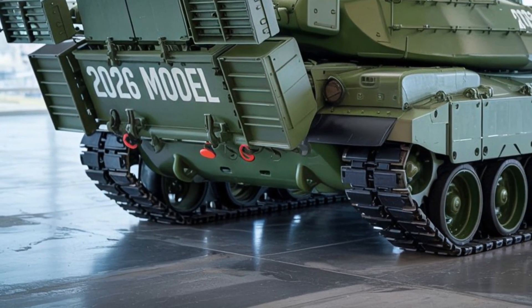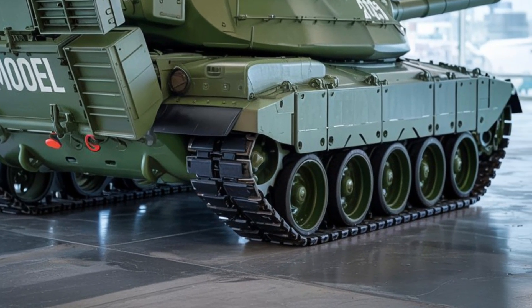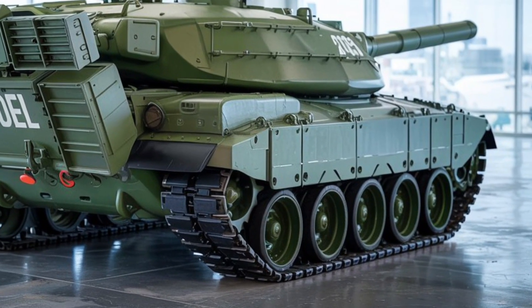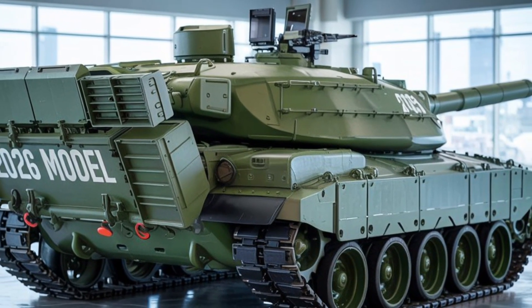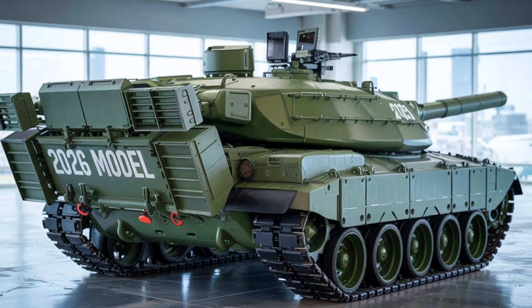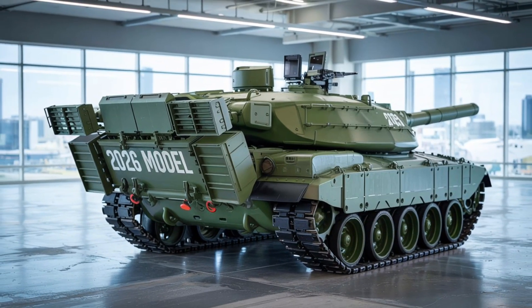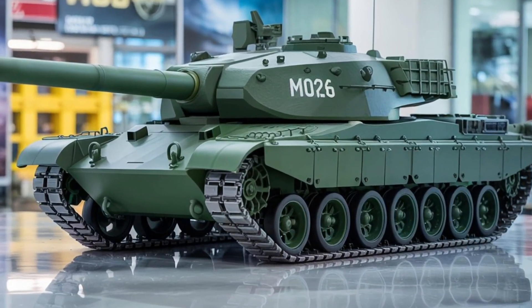Originally developed in the 1950s as America's answer to Soviet heavy tanks, the M103 was known for its brute firepower and intimidating presence. Fast forward to 2026, and this tank is more than just a reboot — it's a technological leap wrapped in nostalgia. This redesign brings Cold War legacy into the age of drones, satellites, and smart warfare.